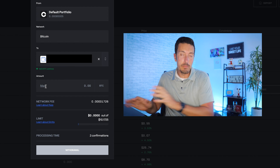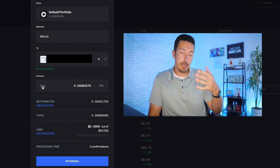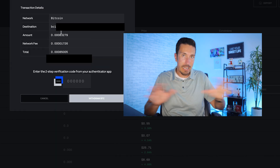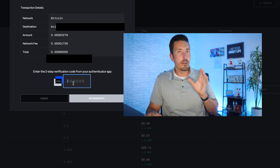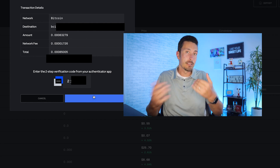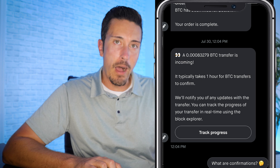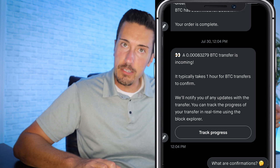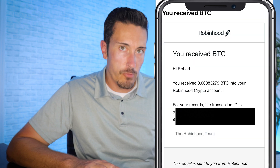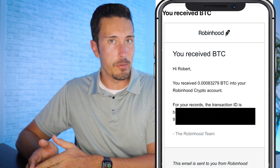On the sender's side — in this case Coinbase — they enter your wallet address, input the amount (in my case $20 of Bitcoin), and hit withdraw. Note that depending on the cryptocurrency, there may be gas fees or transaction fees, so do your research. The transfer takes some time but Robinhood provides a tracking link so you can monitor the progress, and you'll receive both an in-app notification and an email when the crypto arrives.